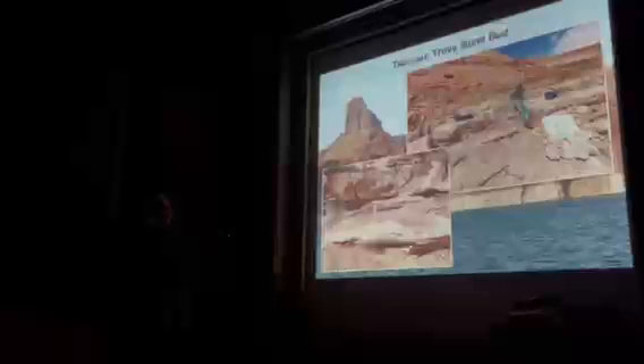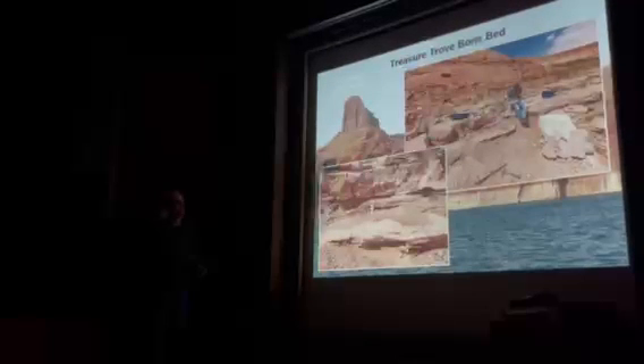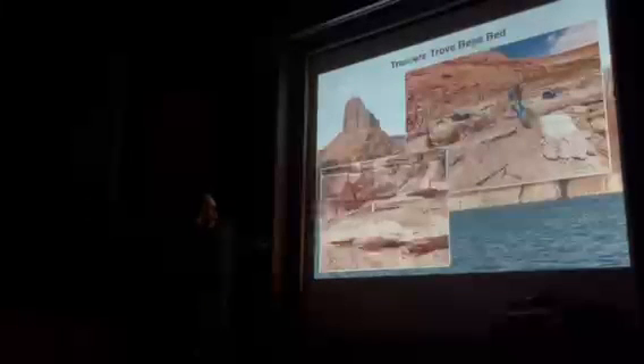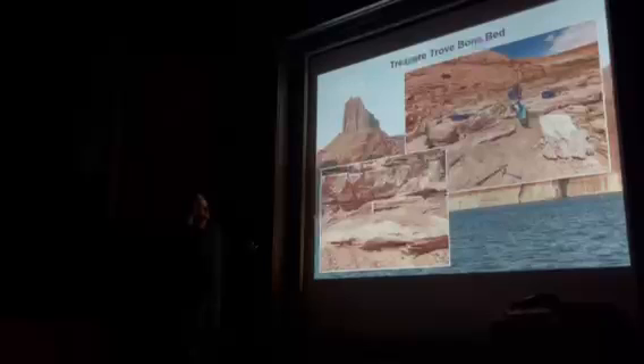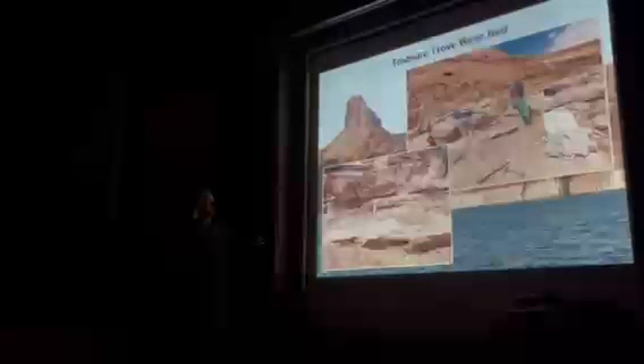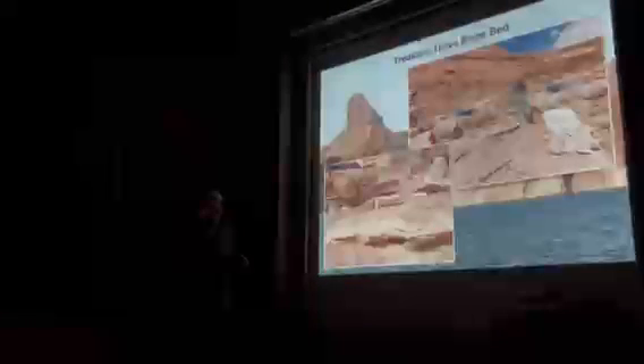We lifted this off, and you can see that tritealodont jacket. We then took the rock saw to it and trimmed the block down — we don't want to carry all that extra material out. We also did some peels of the really cool bones that were underneath it, and we found another three or four jaws on this surface after we peeled that big block away.